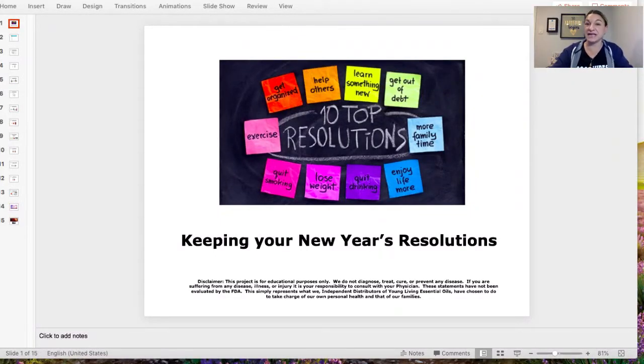Hey everyone, it's Dana Repepe. I am the co-author of the Fun Easy Recipe books, and tonight I'm going to go over with you some Young Living products to help you keep your New Year's resolutions.